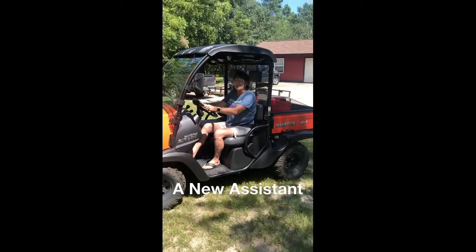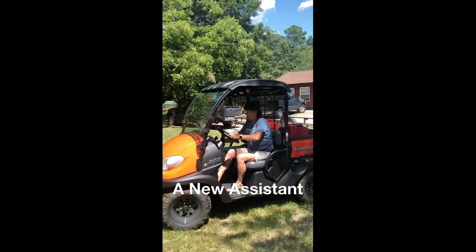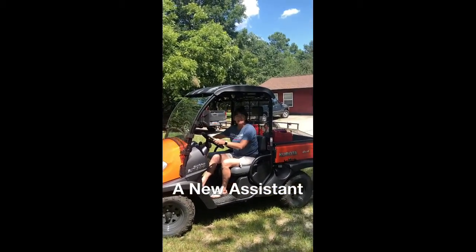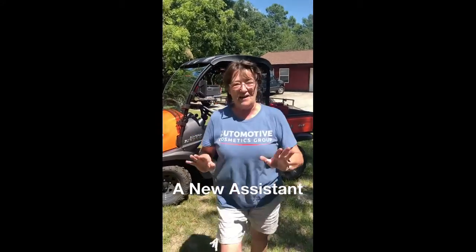Happy with it — I love it! What do you guys think? Let me show you all about it.